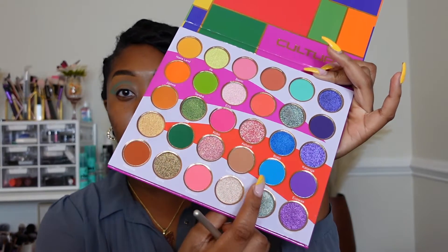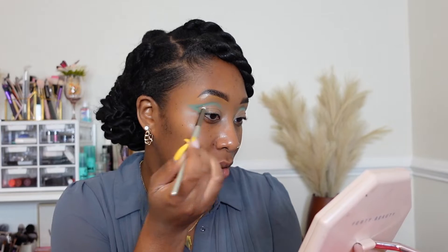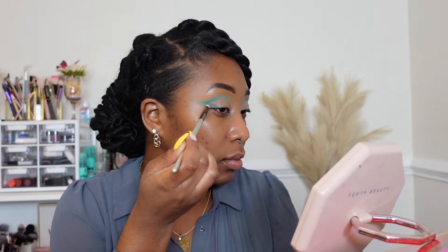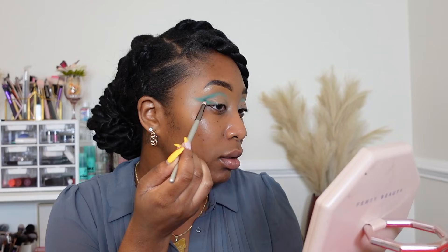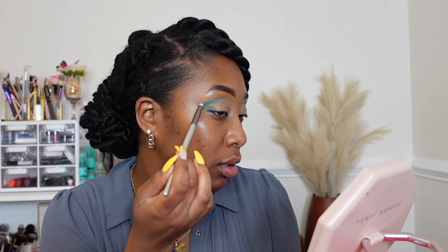I'm going to take Checkered, this blue shade right here, using a light hand — light being the operative word — and I'm going to try to define right here using the same brush. I am blending this on top of the first shade we put on, Purple Beads, just to kind of give it a little bit of dimension.